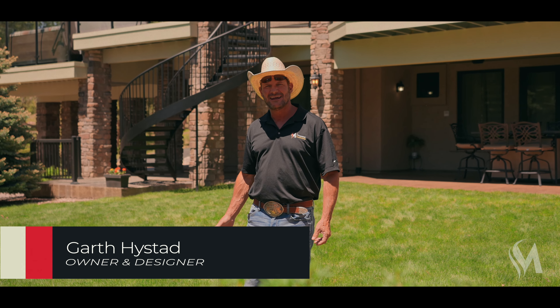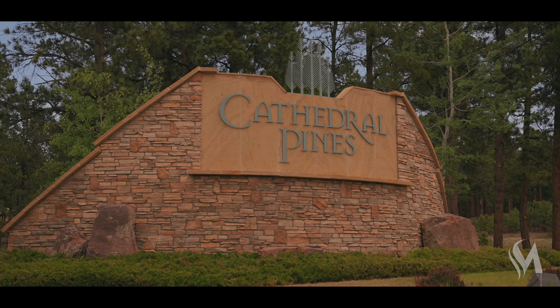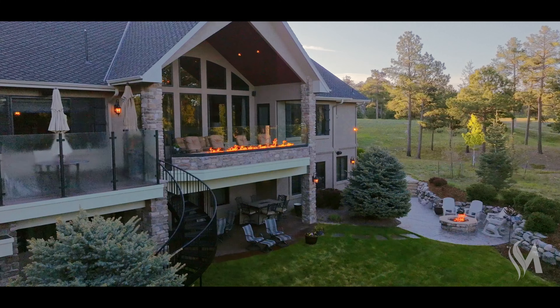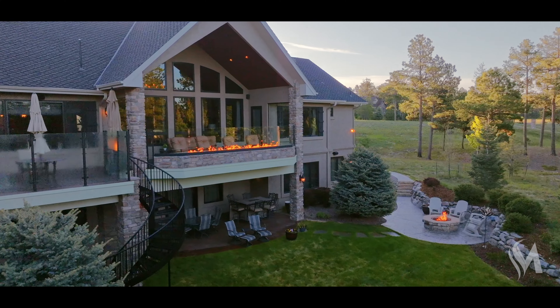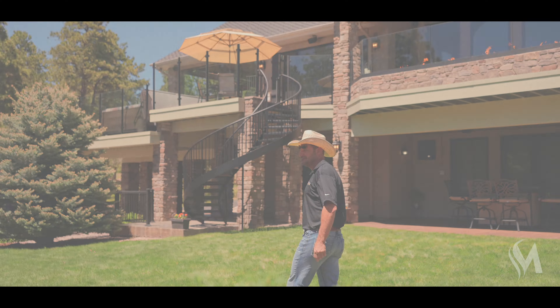Hi, I'm Garth Heistad. Today we're in Cathedral Pines in Black Forest, Colorado. This is a great project that shows a little of everything and I'm very excited to showcase it. Come on, join me and I'm going to show you a great outdoor space.